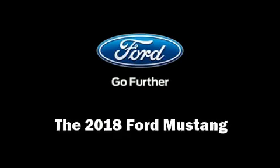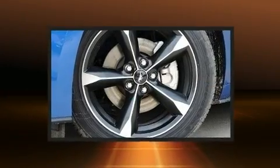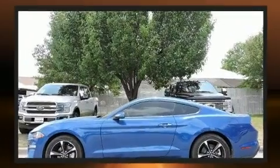You can expect a lot from the 2018 Ford Mustang. This two-door four-passenger coupe will allow you to take command of the road with confidence. Ford made sure to keep road handling and sportiness at the top of its priority list.